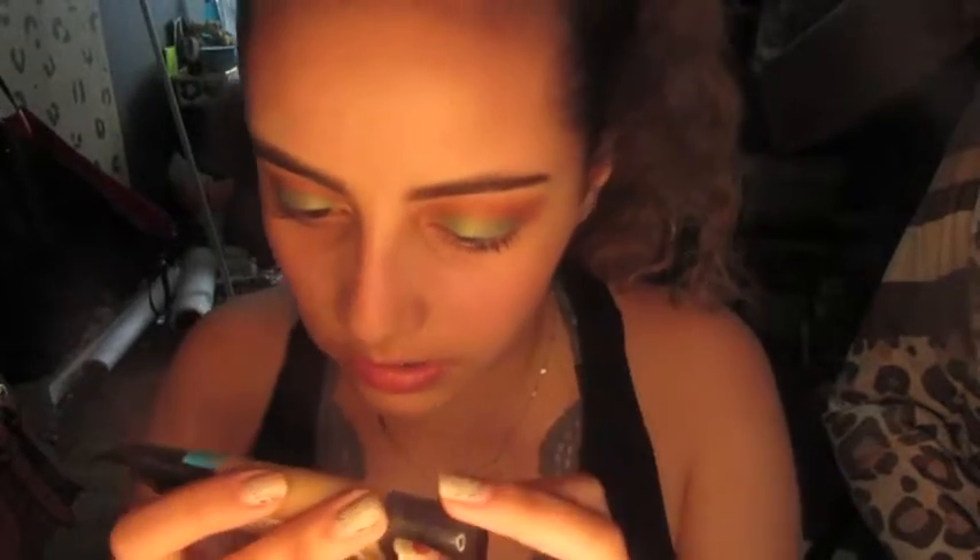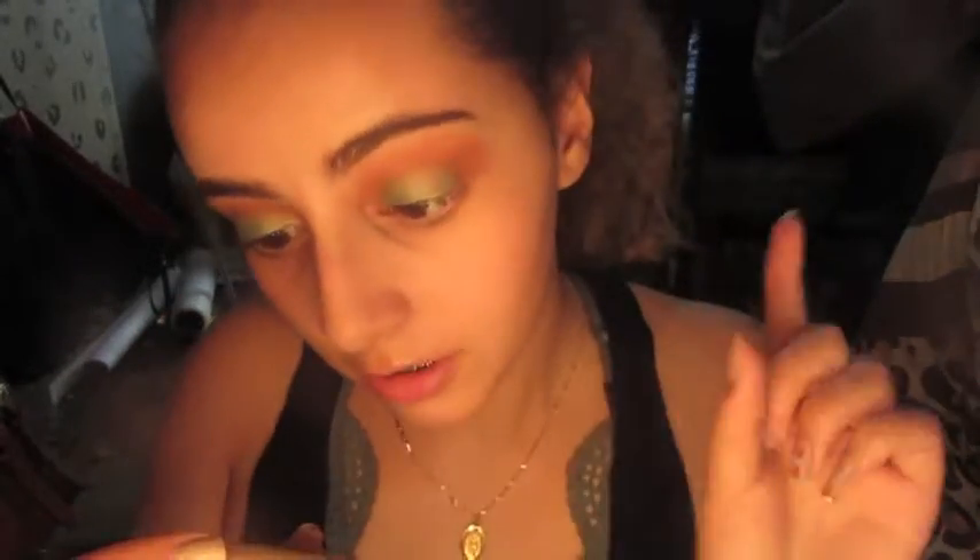I almost forgot — I went to Ulta this week and got the E.l.f. Beauty Blender makeup sponge, and I have not gotten to try it out yet, so I'm gonna try it out now. For my foundation, we're using the Smashbox Photo Finish Primer — put that all over the face. I'm also going to use the L'Oreal Infallible Pro Glow Foundation. I got this last week, I've only worn it a couple times, and I really like it.